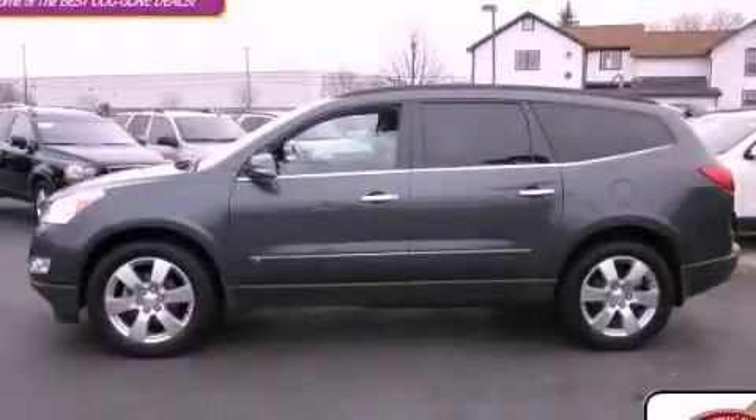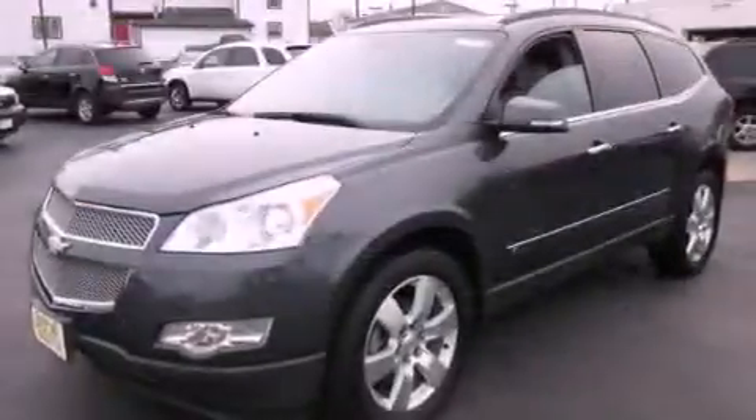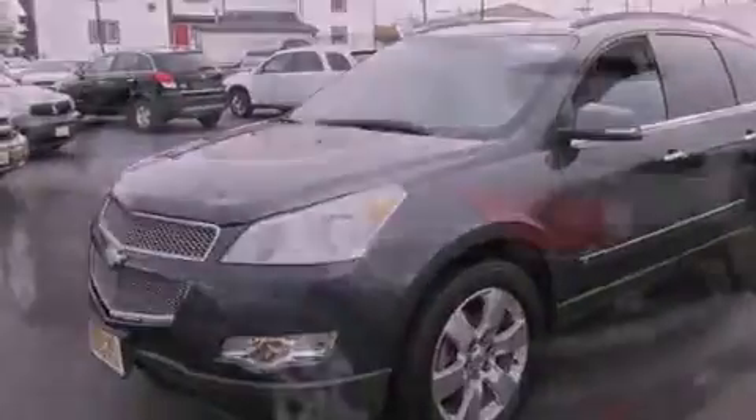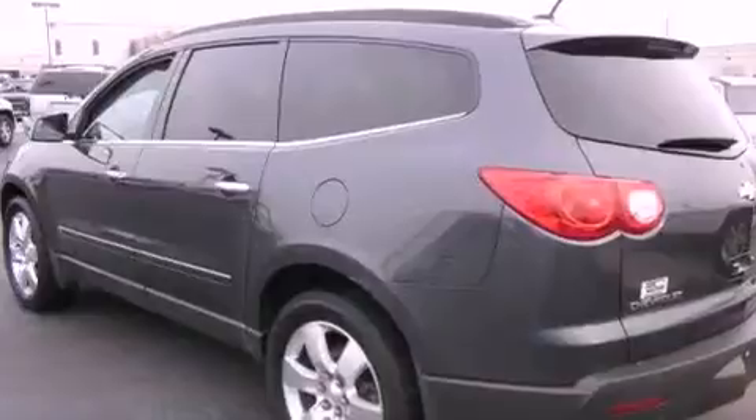This is a certified pre-owned 2009 Chevrolet Traverse, a great blend of utility, comfort, and style. It features a 3.6-liter six-cylinder engine, an automatic transmission, and all-wheel drive.